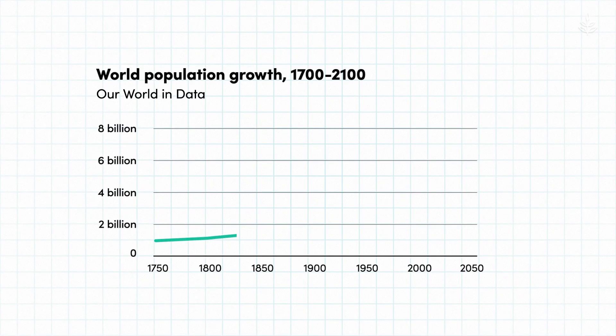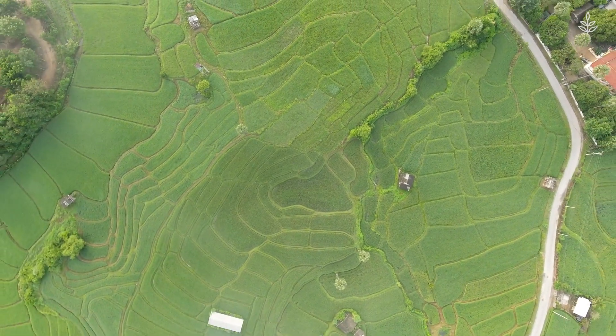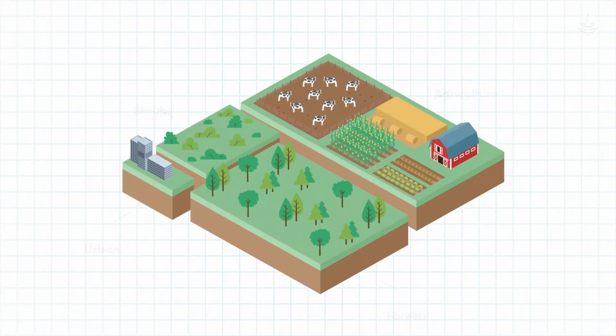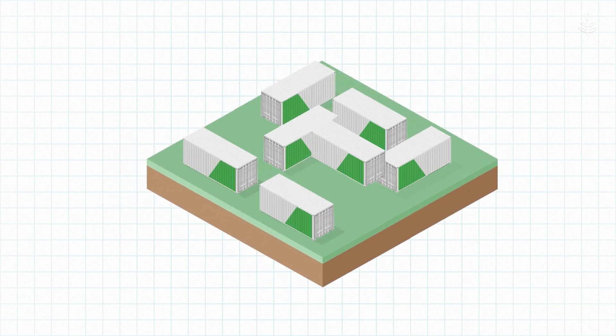Not to mention, as our population grows to the expected 9 billion by mid-century, the UN estimates that we'll need to produce another 60% more food just to feed everyone. A central question is where we're going to get all that extra land, as it's estimated that we already use half of all habitable land for agriculture. And that's why solutions like container farms are so appealing.